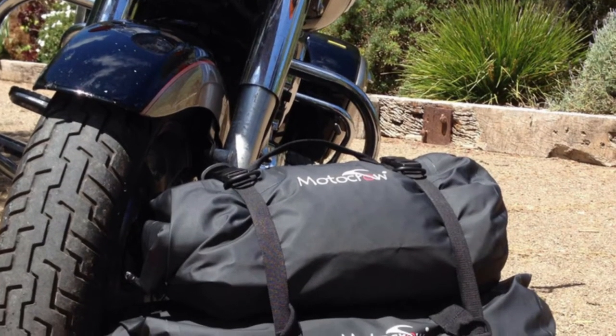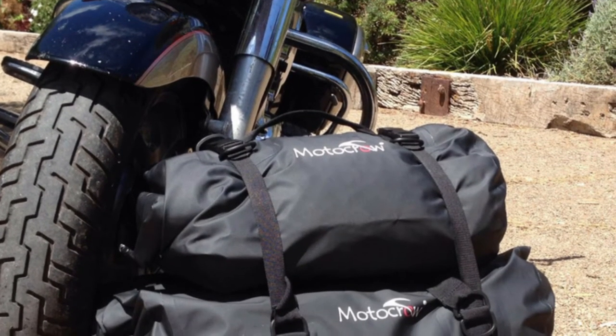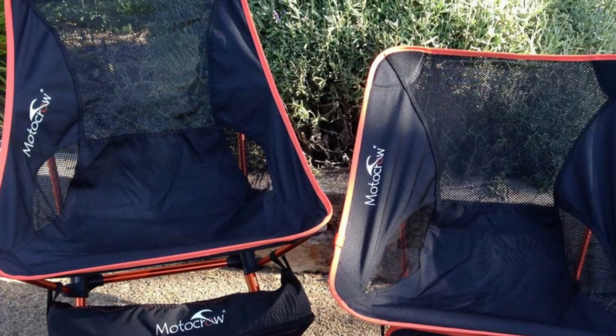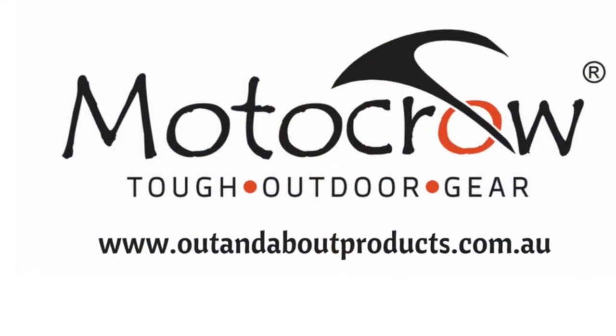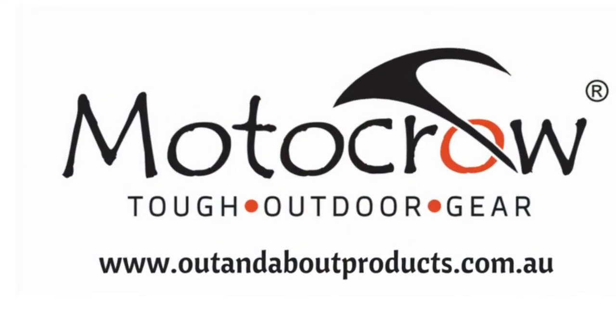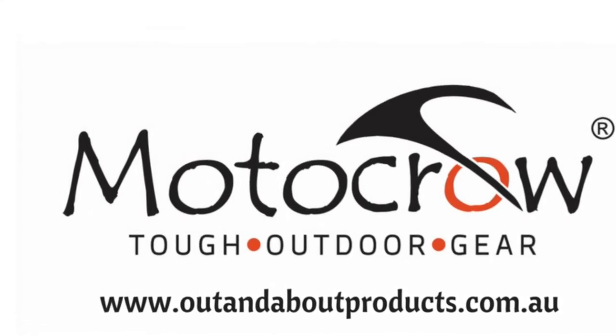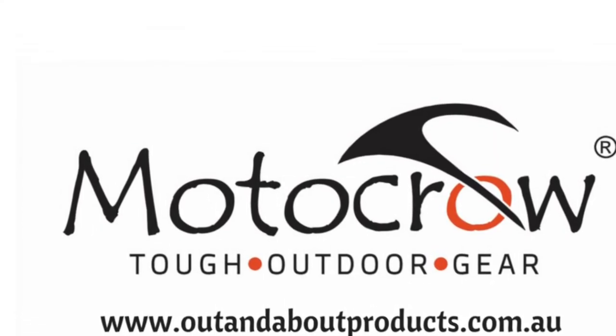You can check out our combo deals online and while you're there have a look at our Motocrow lightweight travel chairs. Out and About Products is the home of Motocrow and you'll find us online at outandaboutproducts.com.au.